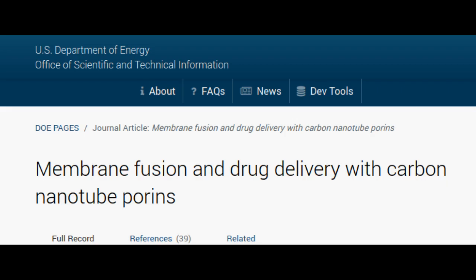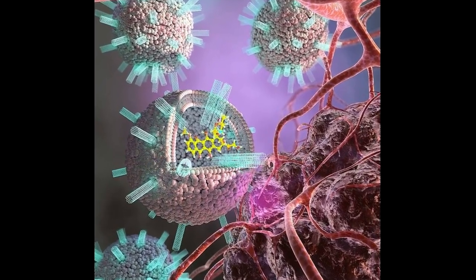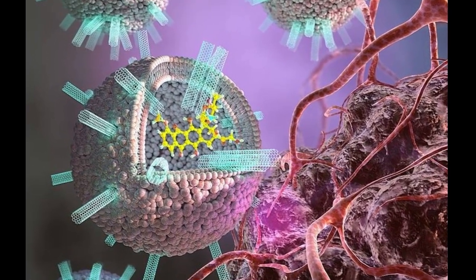Scientists have now assembled these nanotubes in a new way to deliver a cancer drug. The key is that the nanotubes pull the liposomes and the cancer cells together, allowing the membranes of the liposome and cancer cell to mix. This fusion process allows the drug to freely pass from the liposome to the cell.